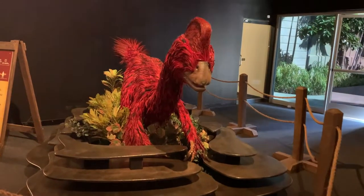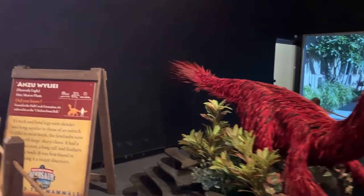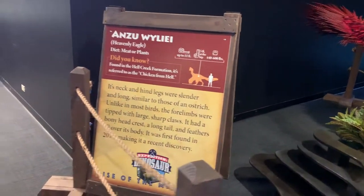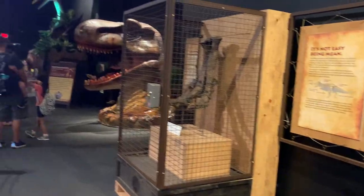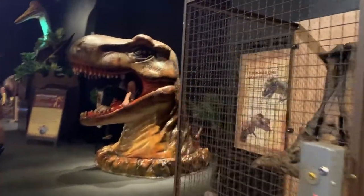The creators of this exhibit did an amazing job creating life-sized, lifelike, animatronic dinosaurs. They really do move as best as they think how dinosaurs moved, as well as sound, and it provided educational and interactive experiences.